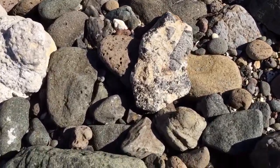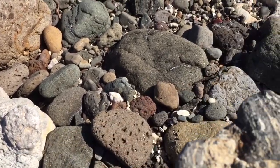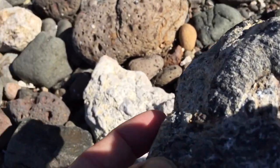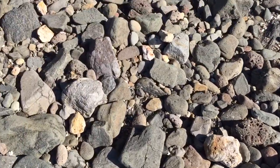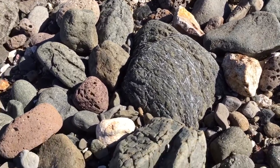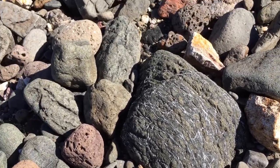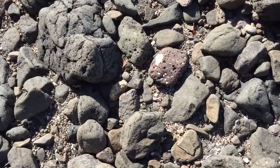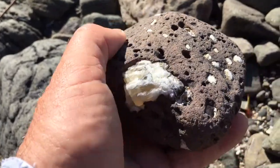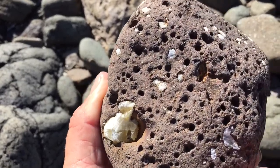A couple more interesting rocks I spotted — this type of conglomerate that frequently occurs here, and this unknown specimen I'm not sure what it is. More of the agate in basalt — slightly larger pieces of agate this time, weathered to a white colour.